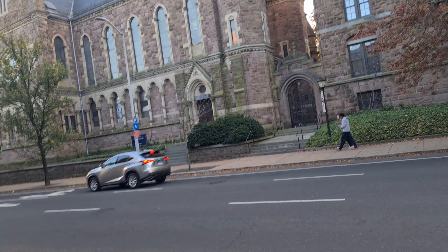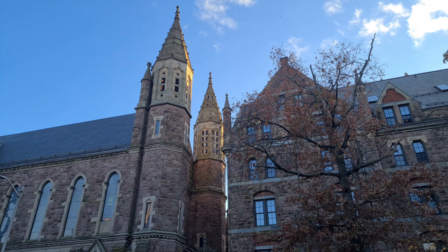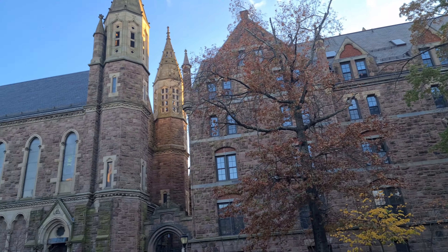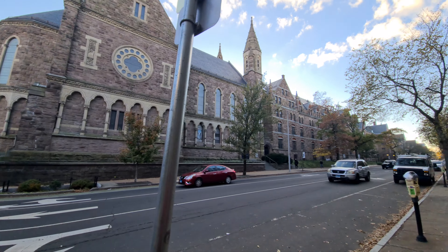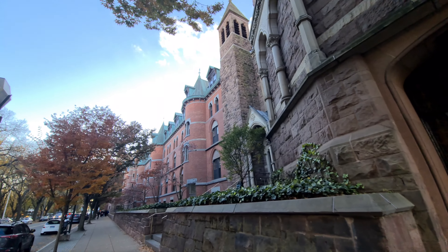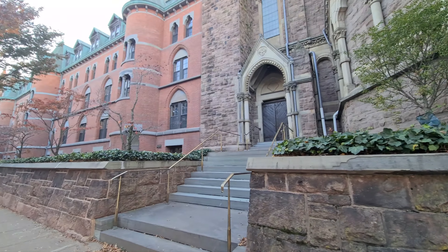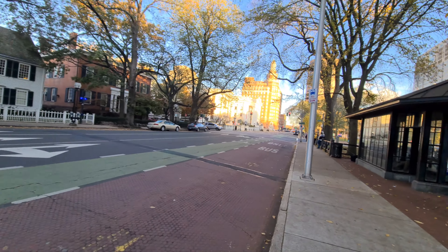There are more views of the campus — it looks so beautiful in fall. This one right here is Battell Chapel — it's such a magnificent structure. Battell Chapel at Yale University campus tour.